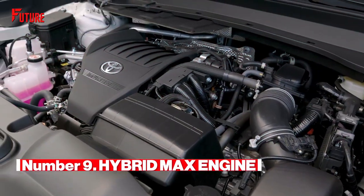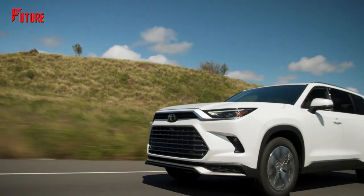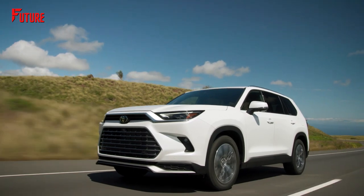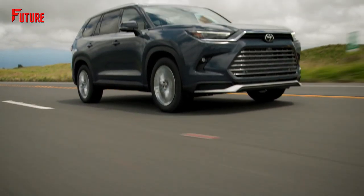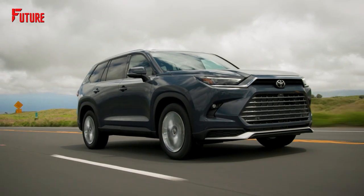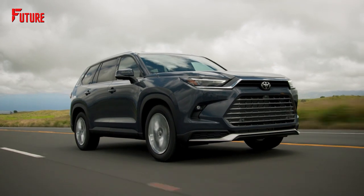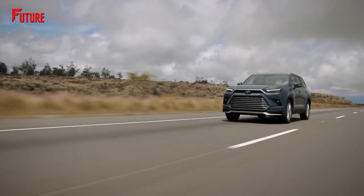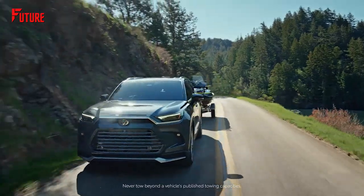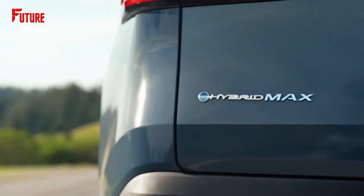Number 9. The Grand Highlander is available with Toyota's Hybrid Max Engine. The Grand Highlander presents an impressive lineup of engine options, offering three powerful choices. You can opt for the efficiency of a 2.4-liter turbocharged ICE engine, the eco-friendly performance of a 2.5-liter hybrid, boasting an impressive claimed 34 combined MPG by Toyota, or the crown jewel of the group, the Hybrid Max Engine. Toyota's Hybrid Max Engine stands out as the most notable.